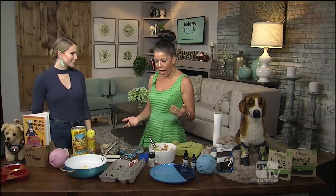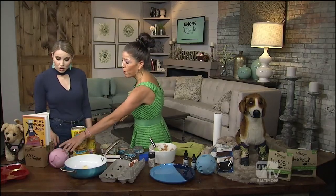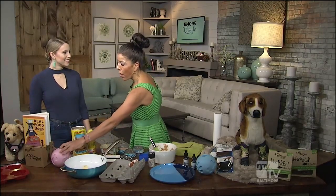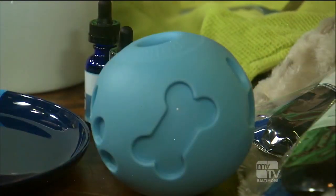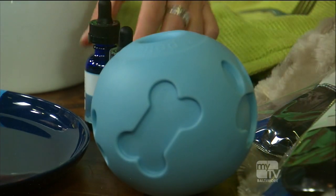For a little extra fun, you can always put it in a treat ball. This is from Pet Teak — it's a Pommy treat ball. You could put it in there while you're having the Thanksgiving meal so they can play around with it, keep them busy, keep them entertained, and have a healthy snack. Make them work for it a little bit. You can scoop some in there, or you could also put a couple drops of CBD on top.